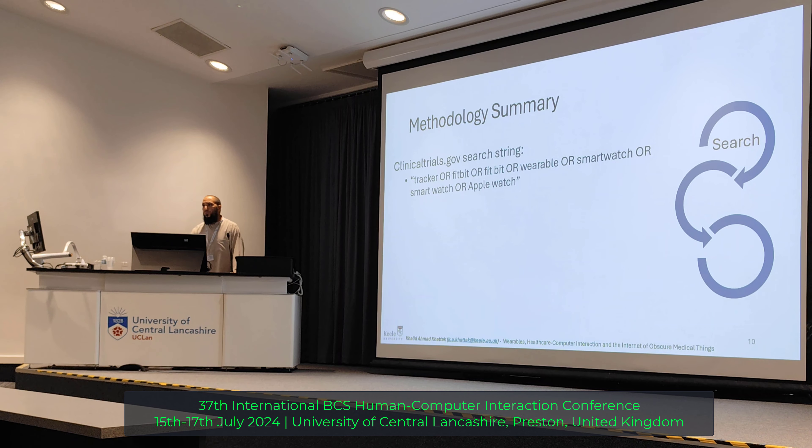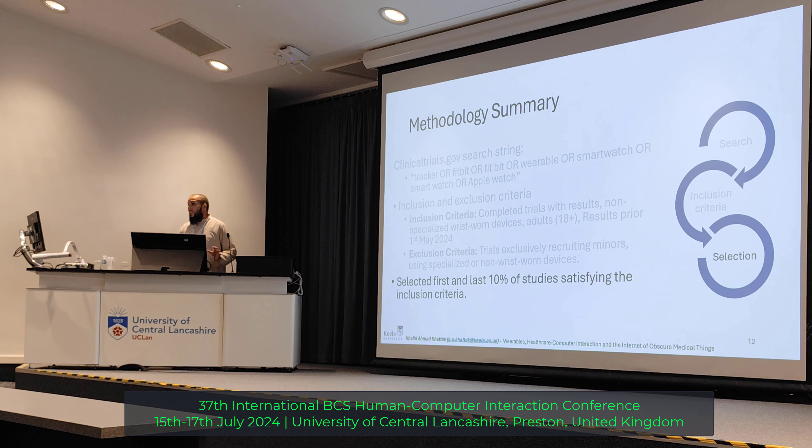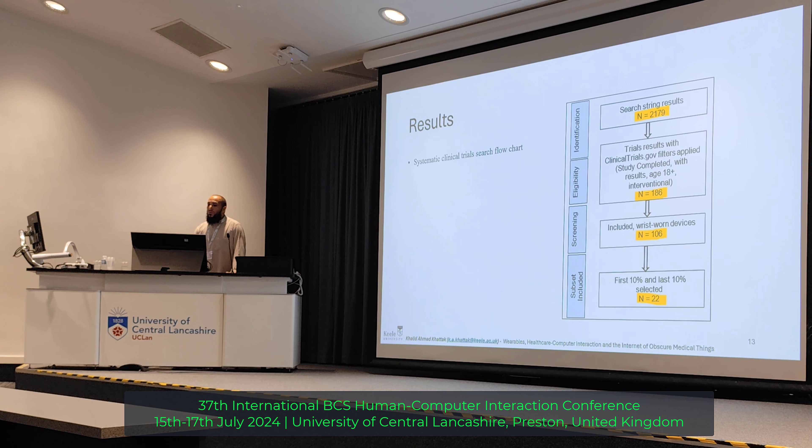How did we go through all the data in the clinical database? First, we created a search string. This is the full string we applied to ClinicalTrials.gov. Then the next step, we applied our inclusion and exclusion criteria to the results. This is basically a work-in-progress paper — it's not complete. So we just took the top 10% and bottom 10% of our studies for this paper, and the rest will be carried on in the next paper. We got 2,179 hits from the initial search string.